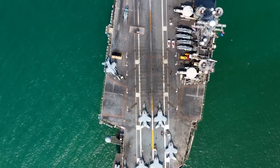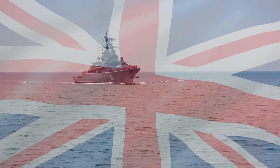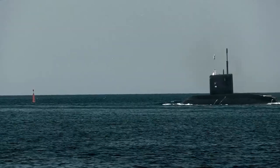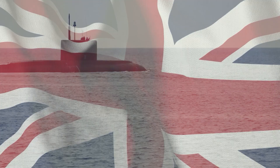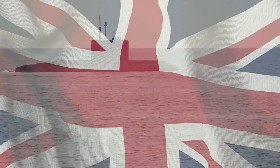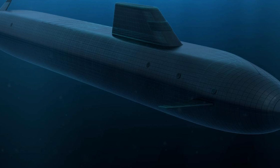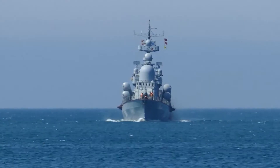In a monumental step toward modernizing its naval capabilities, the United Kingdom is poised to launch its highly anticipated Dreadnought-class submarines. These state-of-the-art vessels represent a significant advancement in nuclear-powered ballistic missile submarines, or SSBNs, designed to bolster the UK's defense capabilities and maintain a strategic position on the global stage. As the UK prepares to unveil these billion-dollar submarines, the implications for naval warfare and international security are profound.